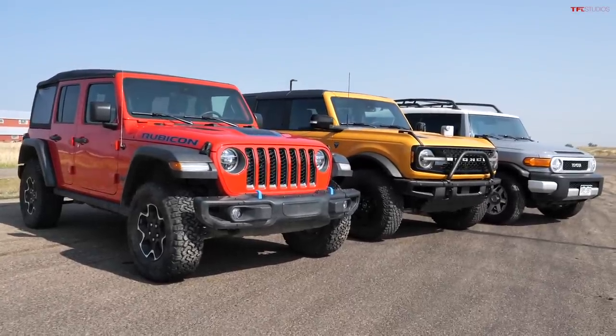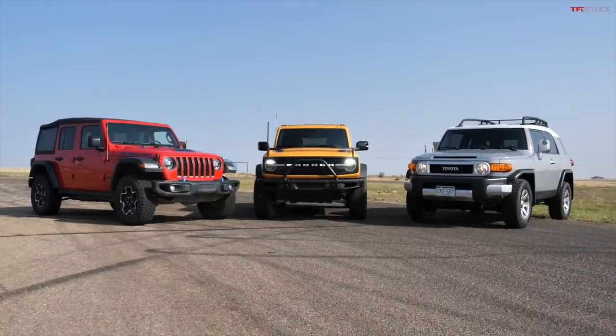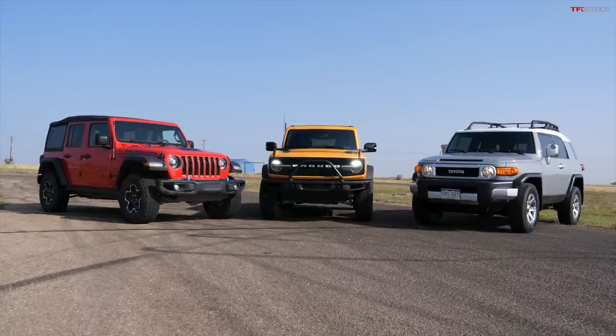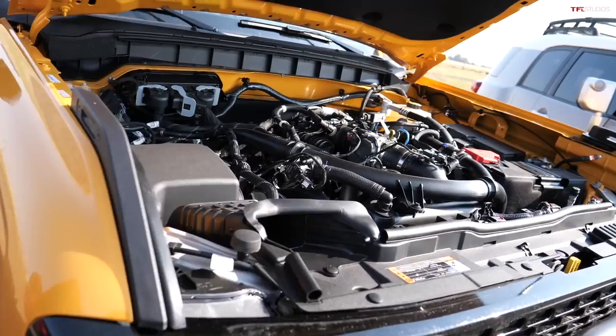The Rubicon starts at around $45K on the website, but in real life at the dealership it's probably like $55K. It's going to force Jeep to rethink things — to make things that should be standard, like carpeting on the roof, not be an option. That does quiet down the interior.